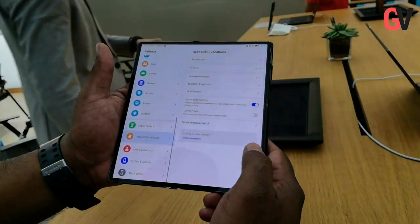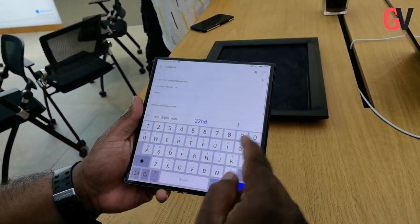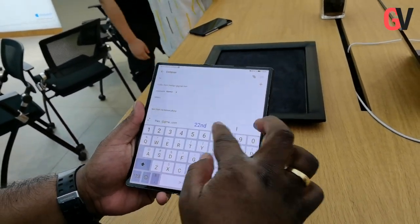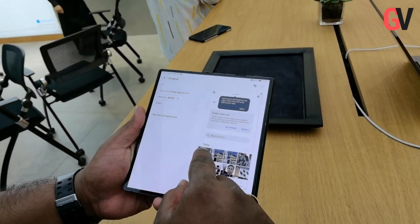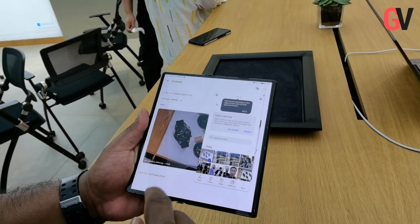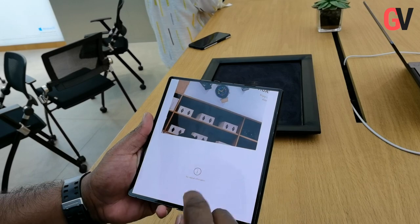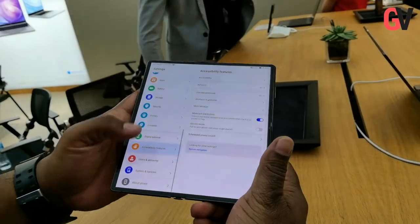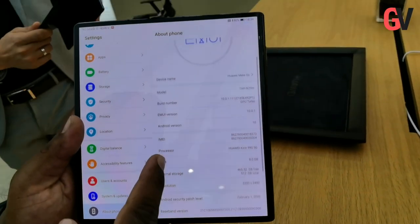The Huawei Mate XS also natively supports multi-window, which allows two apps to be displayed side by side and interact with each other. Things like text, images, and documents can be transferred as easily as dragging and dropping content from one app to the other. In terms of operating system, the Mate XS runs EMUI 10.0.1, which is an Android open source project-based operating system.